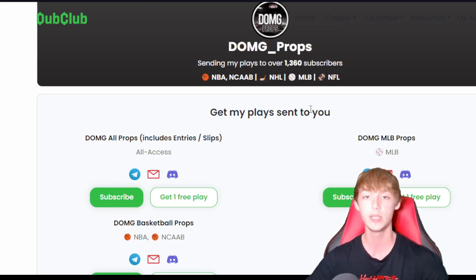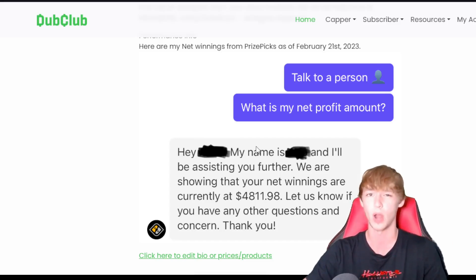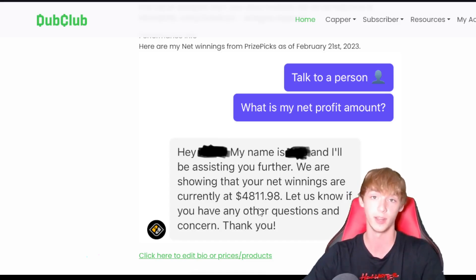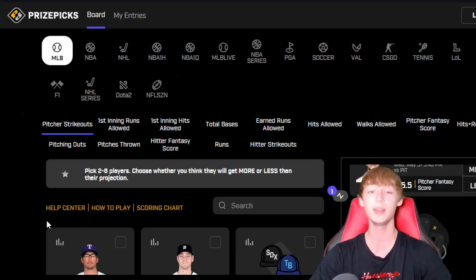Just so you guys know, I am reputable — I'm up $4,811 as of February right here on Prize Picks. If you go and talk to Prize Picks support and ask what your net profit amount is, you can see right here I'm up $4,811.98. That was back in February, so it should be up much more than that now. We're on a 13-0 run, 8-0 the day before, and 5-0 yesterday on Prize Picks.